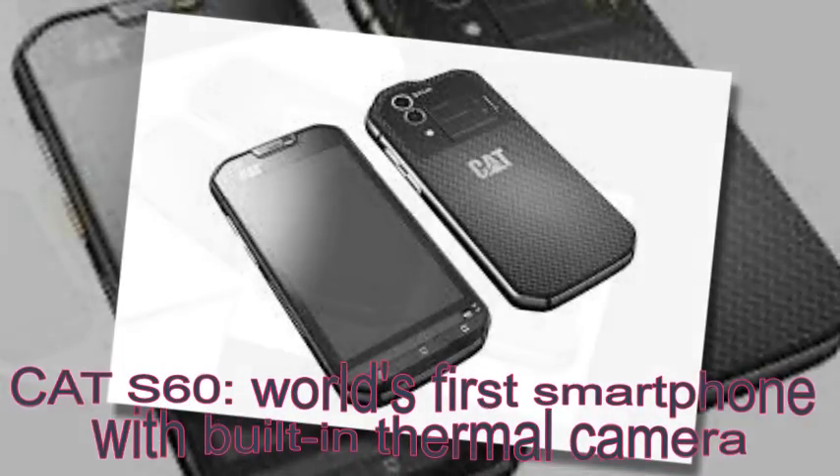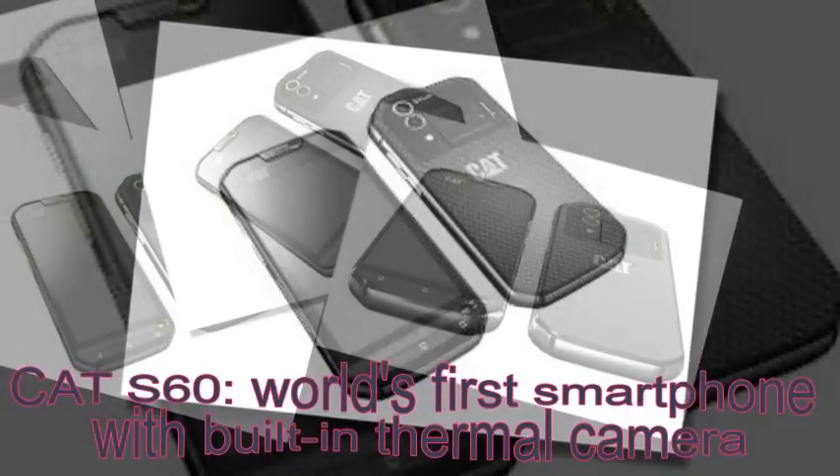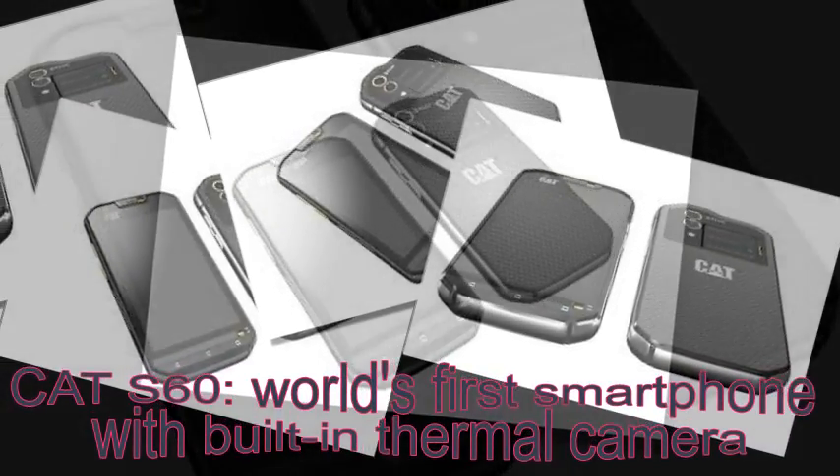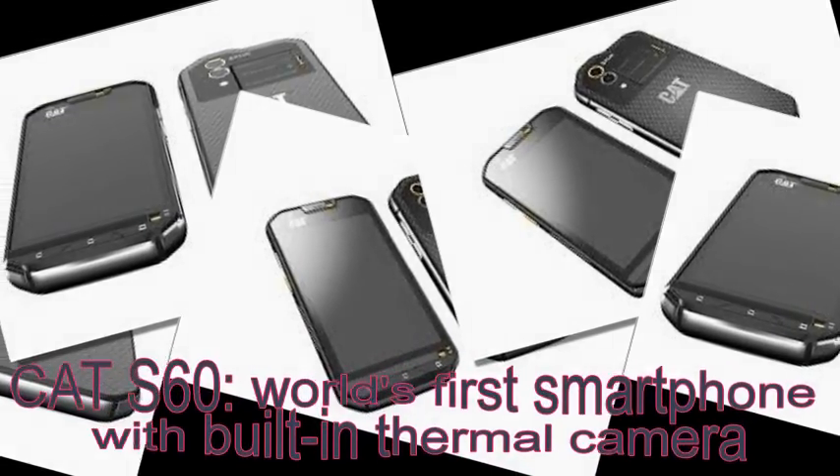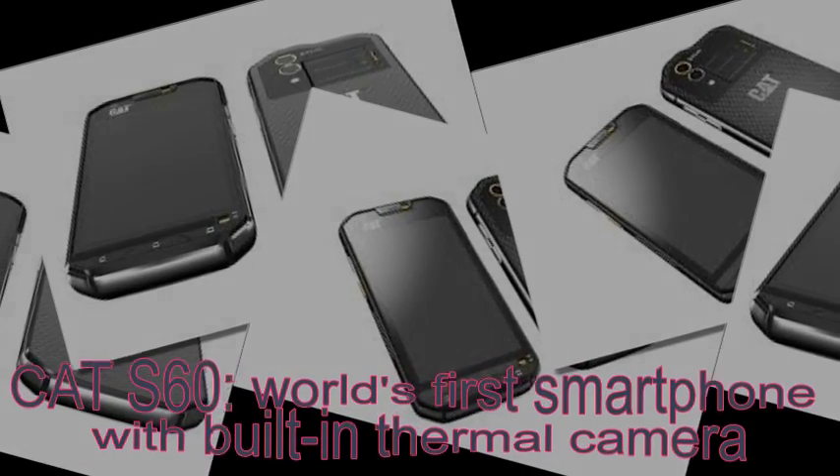The Cat S60 will be shown off at MWC and will retail later this year for $600 to $650. Keep in mind that a FLIR Lepton smartphone add-on thermal camera alone costs $250.